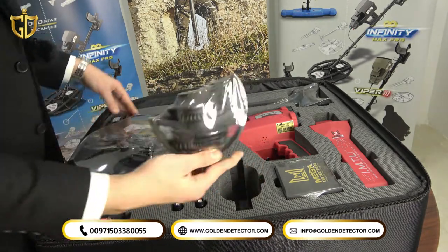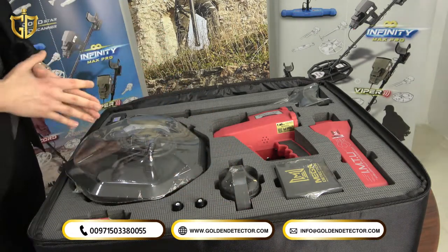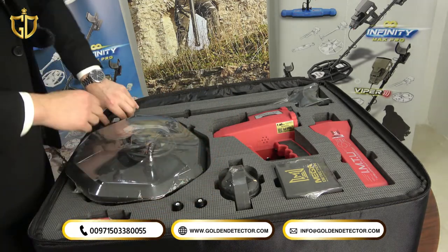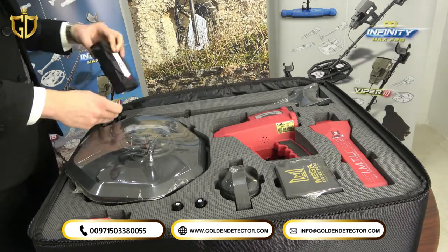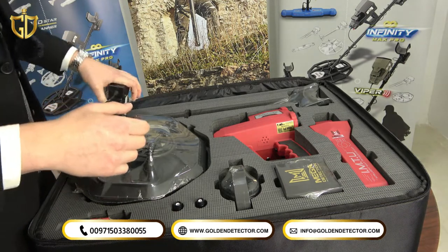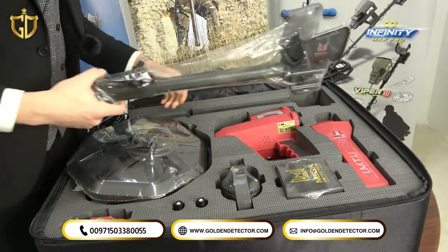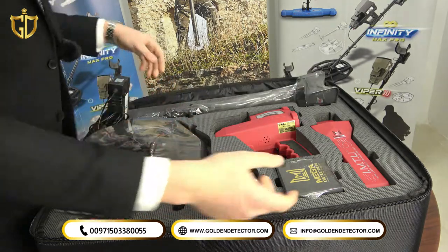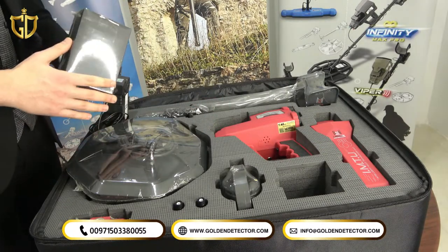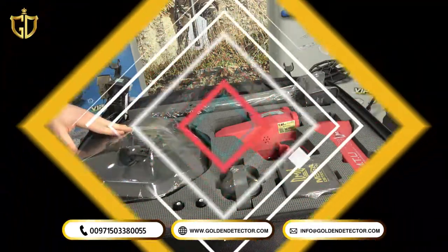The device also comes with headphones for customers who don't use the speakers, as well as a connector for the VLF system. The battery can work up to 12 hours continuously. Also included are all accessories for connecting the VLF system and the pulse induction system, plus a box containing additional VLF accessories, the battery charger, and all other cables.